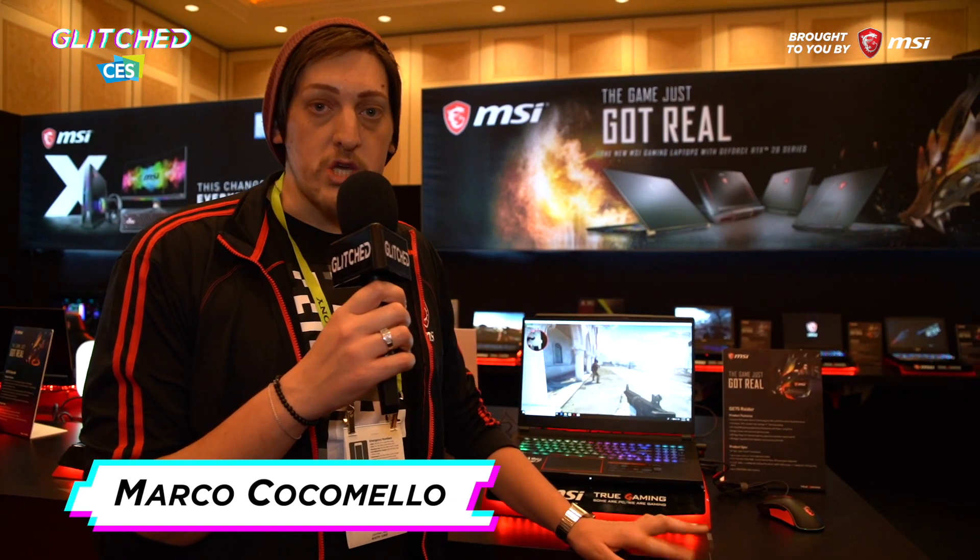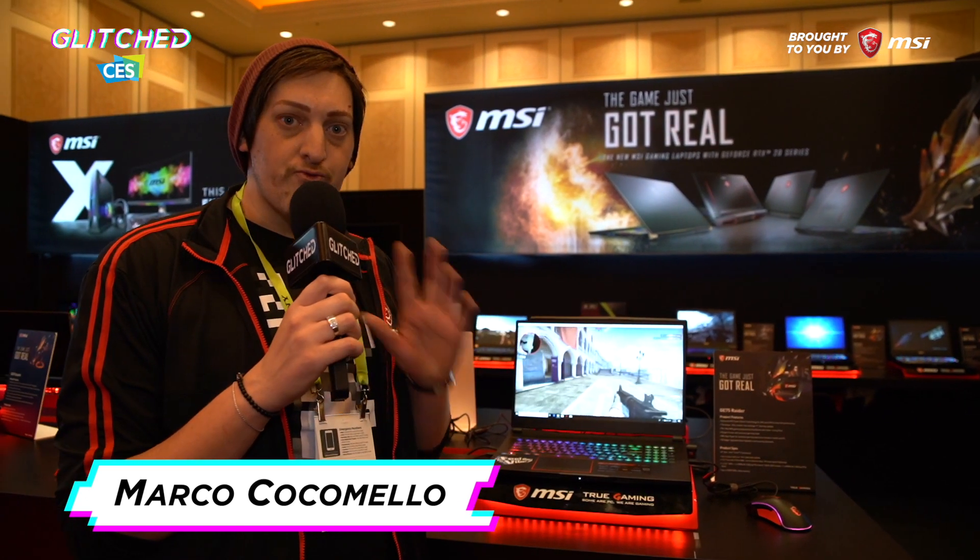Hey guys, Marco here at CES 2019, and we are at the MSI booth under the Venetian in Las Vegas, and we found something really cool.